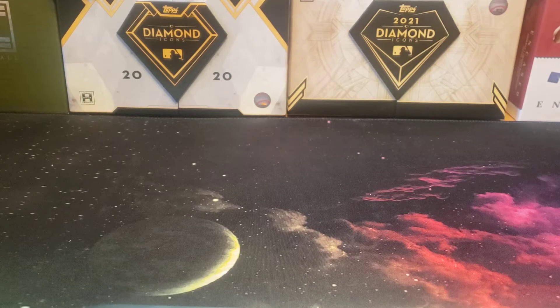Hey everybody, welcome back to the Presser's Dugout. I hope you are having a great day. Today's video is a summary of another case break I got into with Greeny's Card Breaks. This is case number two of 2021 Topps Gypsy Queen — a nice value product to get into if you're looking for something that might not be too expensive.